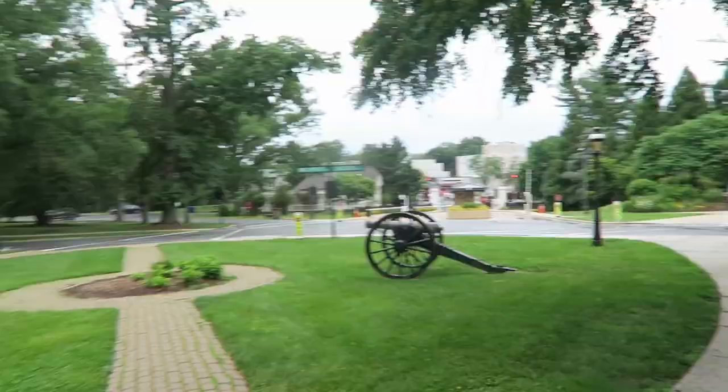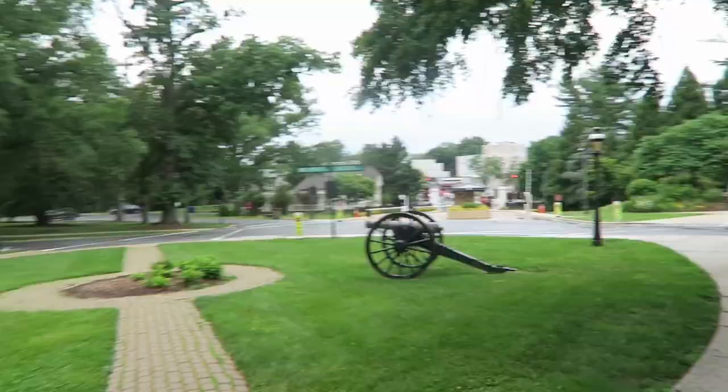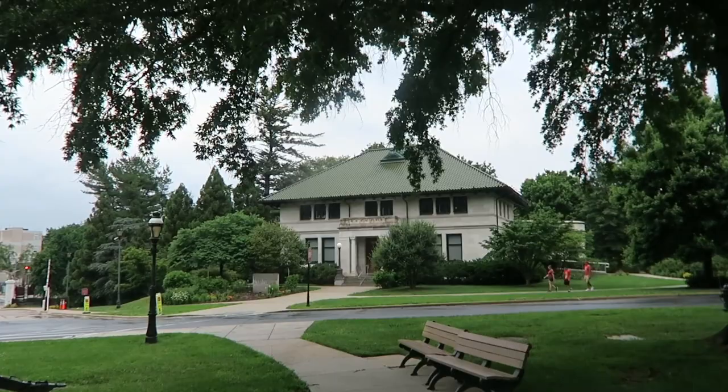There's the visitor center right there, and there's where we came in. I wanted to show you guys this sign — McArthur Drive, Lincoln Drive.